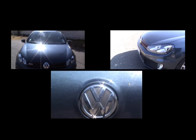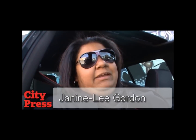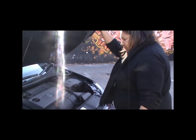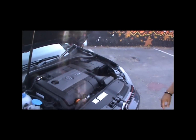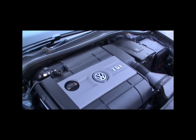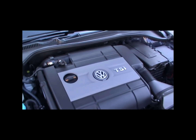This is the VW GTI Limited Edition 35. I've never been a Golf GTI fan, but I must say this one is growing on me a bit. I don't know if it's because of the way it drives or the 20 extra kilowatts of power. Normally the GTI makes 155 kilowatts of power, but this one makes 173 kilowatts with 300 Nm of torque, which is quite nice.